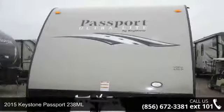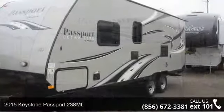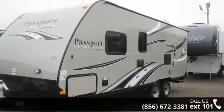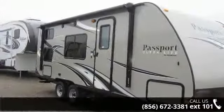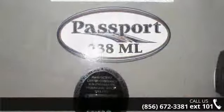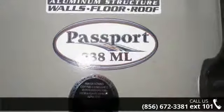Start planning your next trip in this 2015 Keystone Passport 238ML. Whether you are planning on vacationing, adventuring, or just relaxing, this travel trailer does it all. This unit is perfect for those looking to maximize fuel efficiency but maintain all of the conveniences of a well-appointed, feature-packed RV.